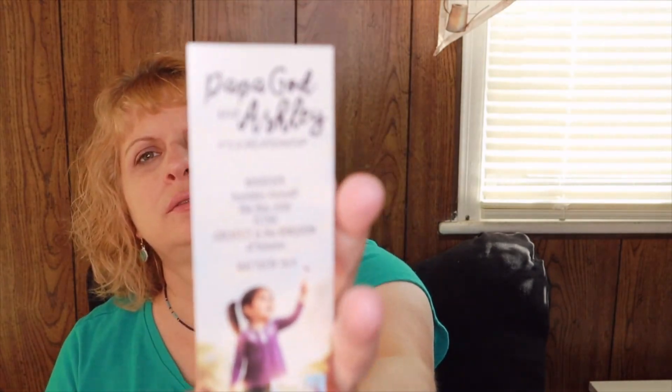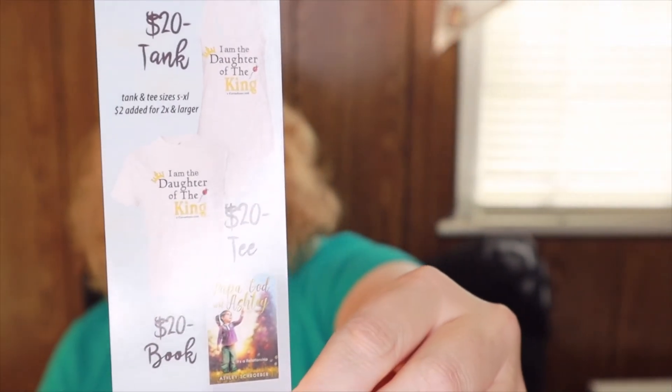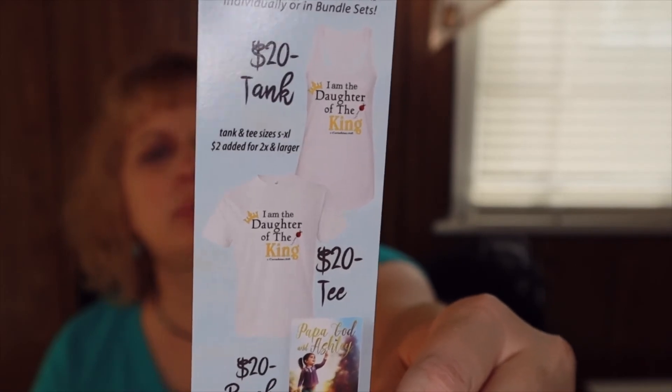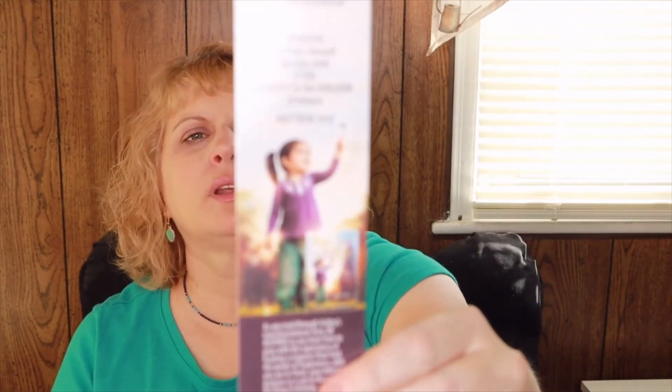Also in here, not listed, there's a little card. On the back it has some t-shirts and it says 'Papa God and Ashley — whoever humbles himself like this child is the greatest in the kingdom of heaven.' So PapaGodAndAshley.com — I've never heard of that, but I guess it's a children's story, and they have t-shirts on the back. So that is our God's Glory Box for October.